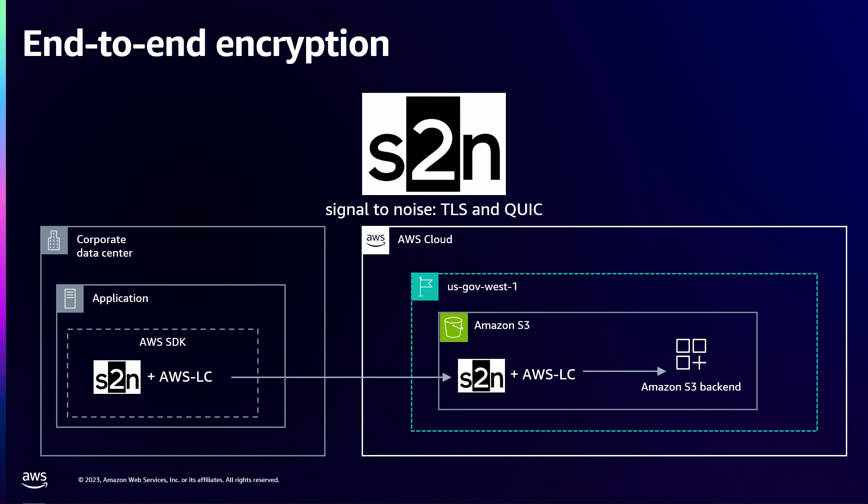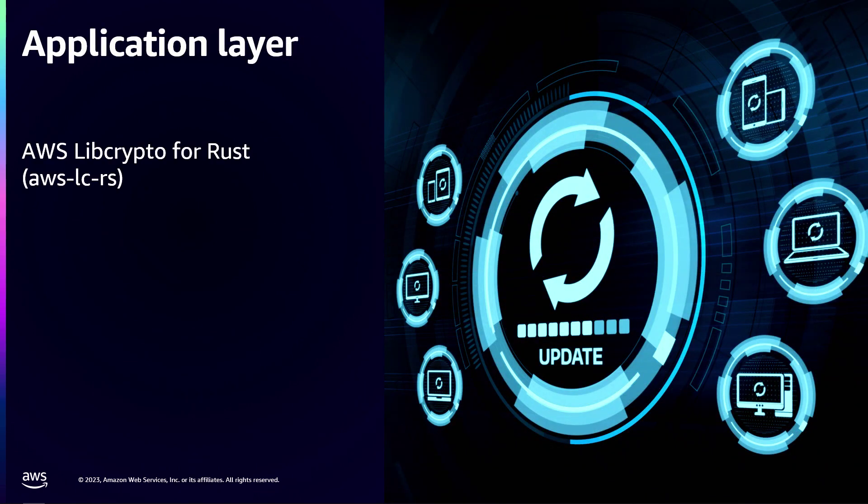S2N QUIC is similar in that it provides a QUIC implementation, but it's written in Rust. That gave us an interesting opportunity: Rust has a foreign function interface to call native C libraries directly, but we wanted to give Rust developers a more idiomatic, familiar Rust experience. That's why we released AWS LibCrypto for Rust, also known as AWS LC-RS. This is a Rust library written in familiar higher-level Rust that provides the same Rust crypto API you might already be using, with AWS LC providing all the implementations under the hood.